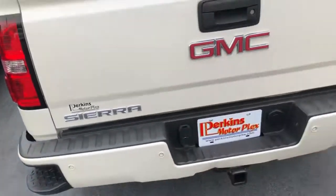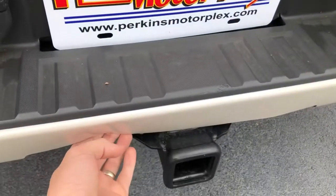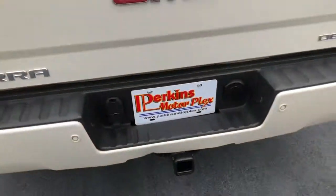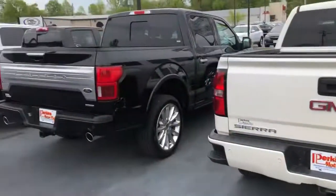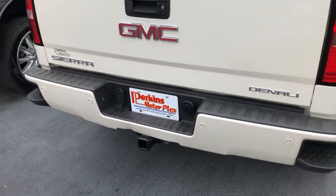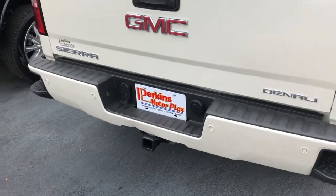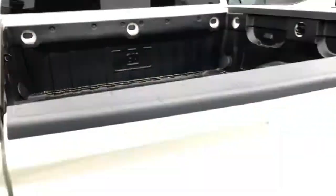Back bumper, all the parking sensors are straight like they're supposed to be. There is one ding here to the left of the hitch — that's pretty common for trucks. If you went down this line and looked at all of our trucks, you'd see a lot of them are banged up around the hitch from trailers. But for a 2014, that's about all I've got. There's a nice GM drop-in bed liner.